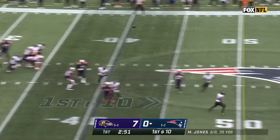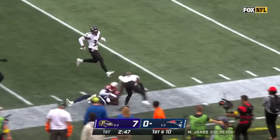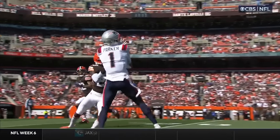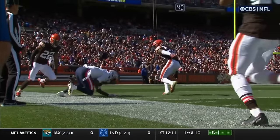Off play action, lofting one — Devontae Parker got behind the defense and got another big game. Go after the ball. Devontae Parker throughout his career has attacked the football, this time going up and making the catch and landing before he gets out of bounds.